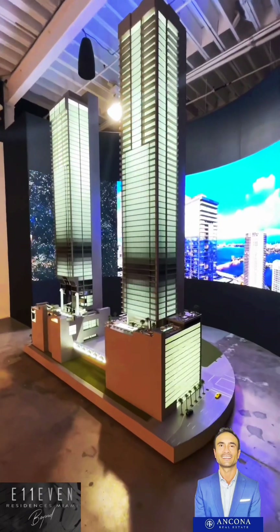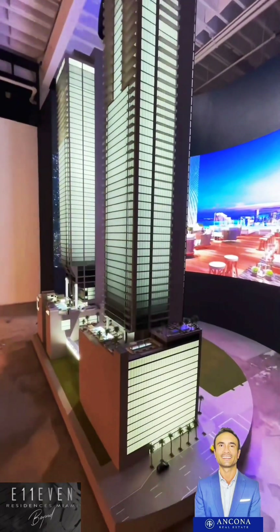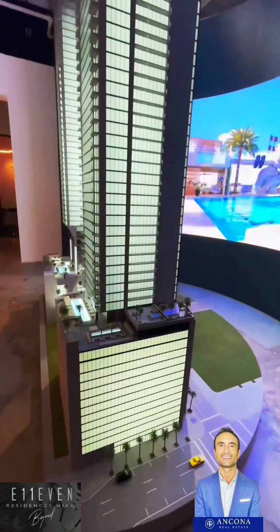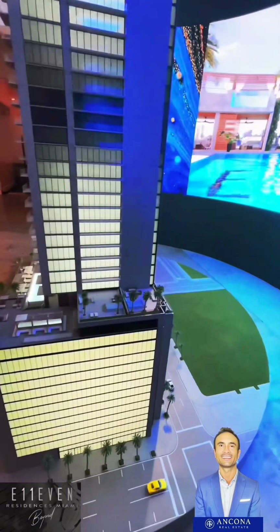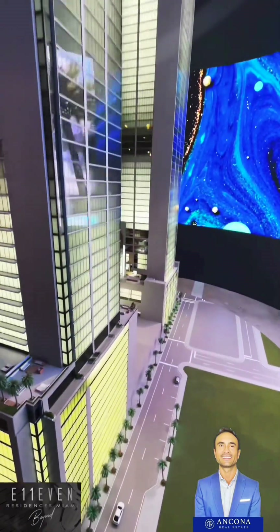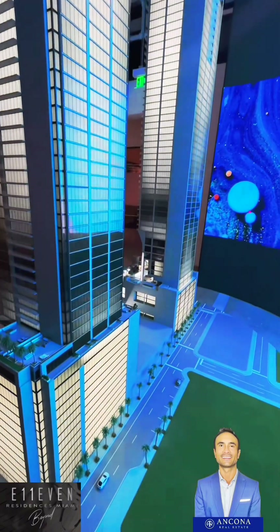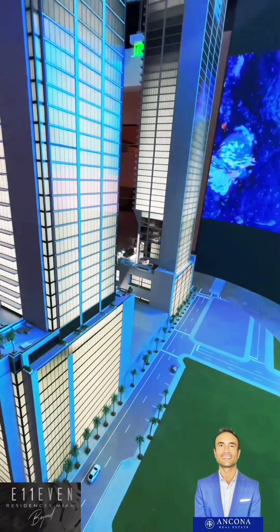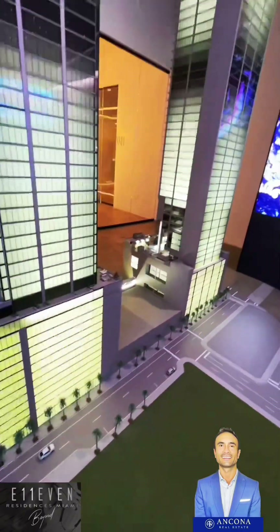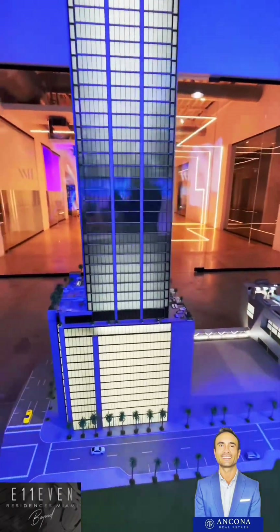If you've ever been to Club 11, you may already know that it is a club that runs 24-7. It's like a nightclub but also a dayclub - it's 24-7 and it is quite amazing. It became the number one club in the country, and now it is the number seven club in the world. So they definitely established themselves as a name and as a brand.